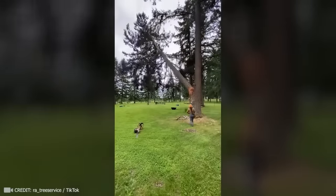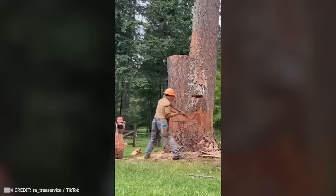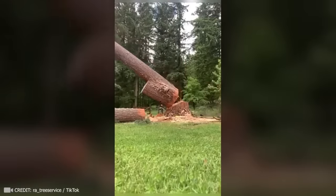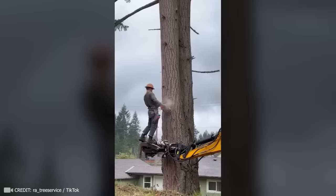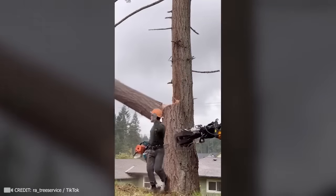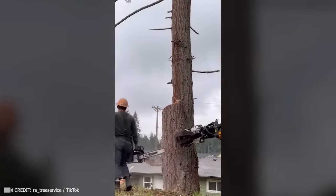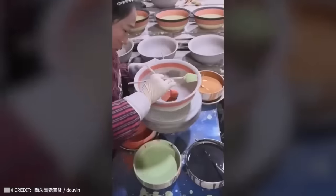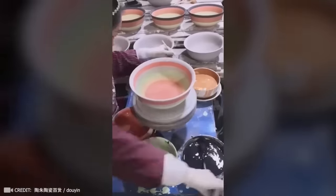When a pro like this takes up a challenge, even titanic 100-year-old trees fall at their feet. Admit it, you also thought these plates were painted by a machine, not manually by this talented woman.